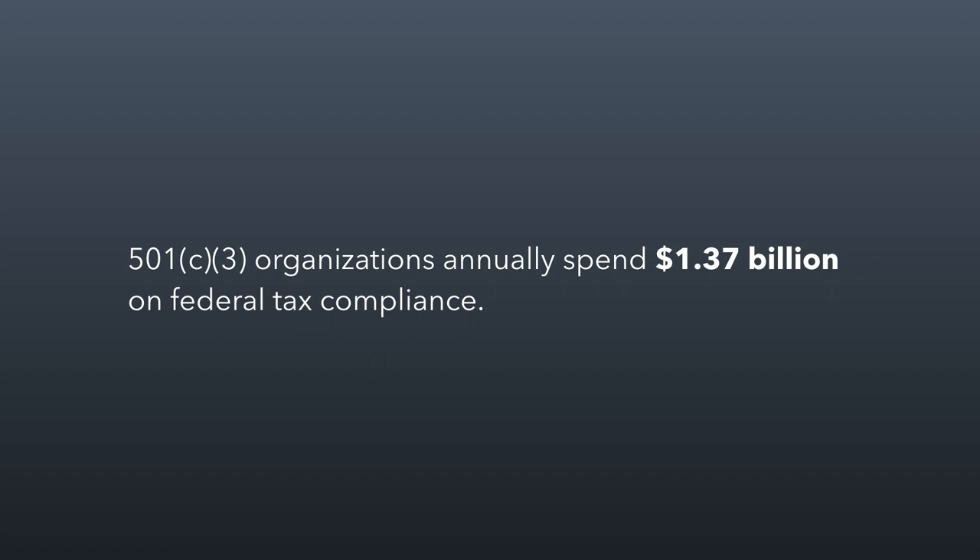One study found that 501(c)(3) organizations annually spend about almost a billion and a half dollars on federal tax compliance. Think about this: collectively this industry spends well over a billion dollars so that they don't pay taxes. They don't owe federal income tax, and yet they're spending over a billion dollars as an industry just to file their tax forms. It's because taxes are complicated for nonprofits, even though they're tax exempt — it's the rules of exemption that are complicated, and that's why it costs a lot of money.